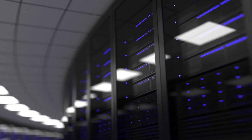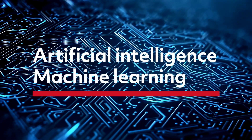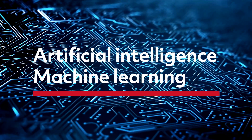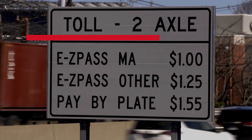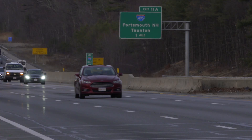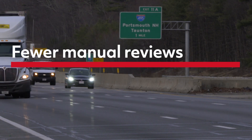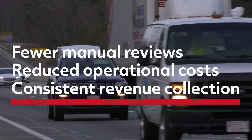Powered by our proven cyber expertise, ODIN uses artificial intelligence and machine learning to interpret the imagery it receives. ODIN classifies vehicles to determine toll charges by shape, number of axles, and number of segments. This means fewer manual reviews and reduced operational costs while providing consistent revenue collection.